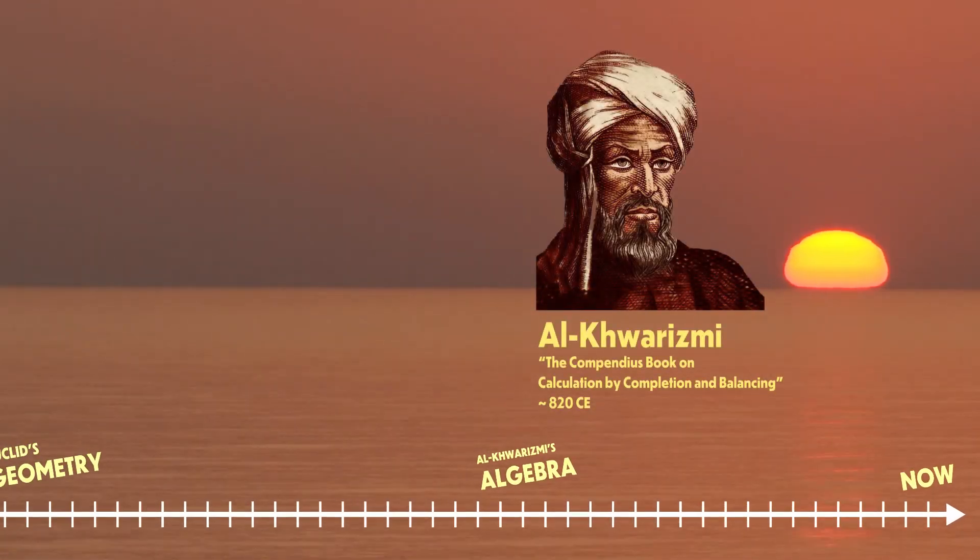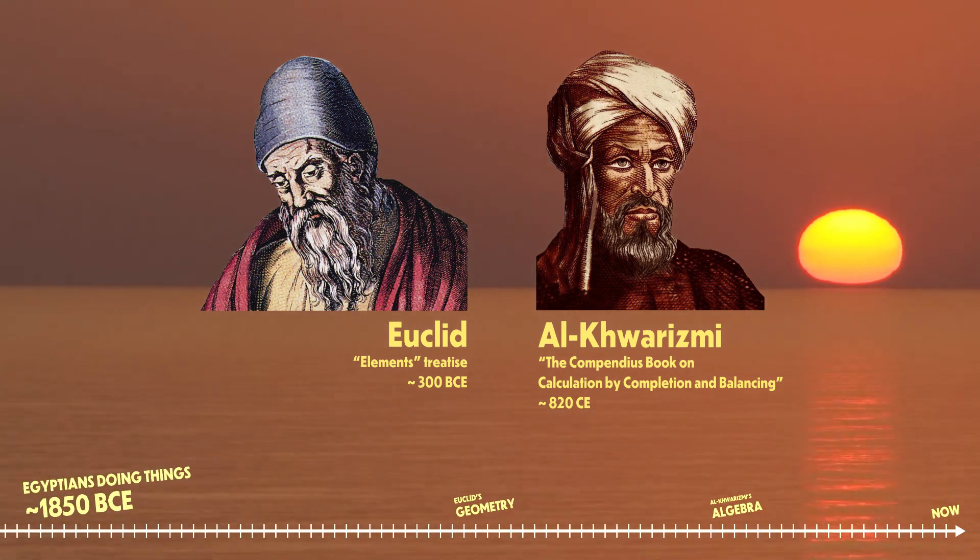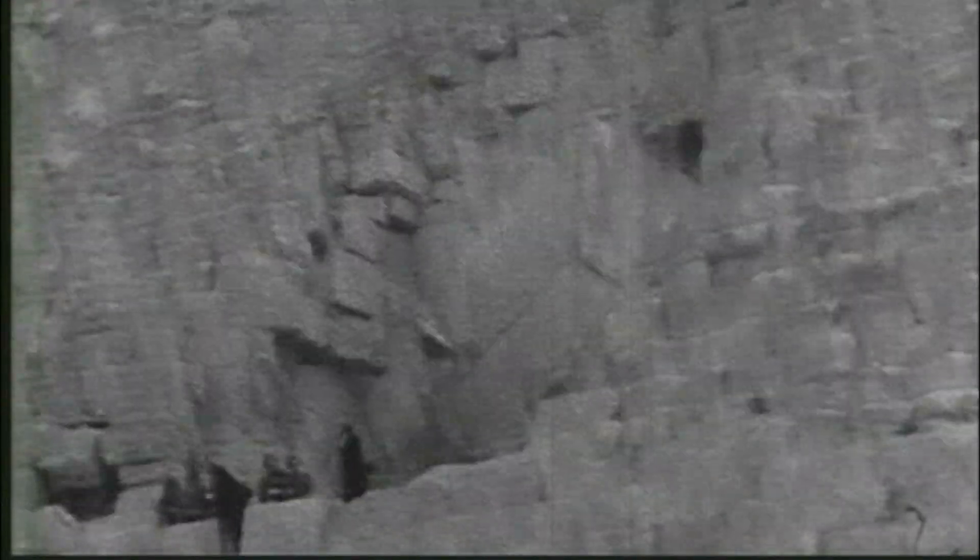Around 4,000 years ago, long before Al-Kharizmi's algebra and before Euclid's geometry, the ancient Egyptians were doing things that we still can't fully account for to this day. They're solving problems that are leaps ahead of anything they should be doing — problems that up until recently we thought could only be done with the tools of modern mathematics. That is, until we discovered the Moscow papyrus.